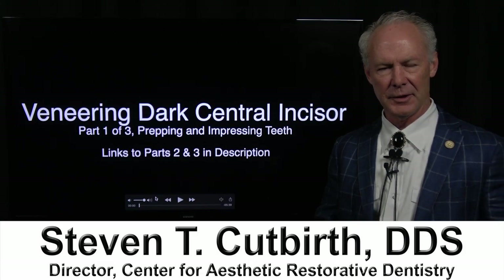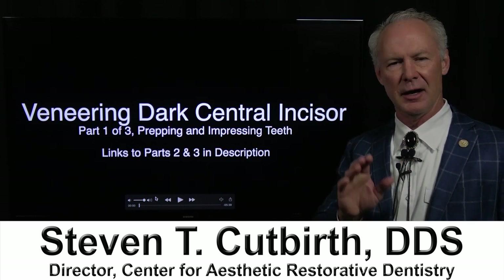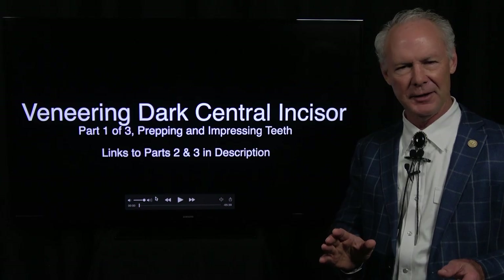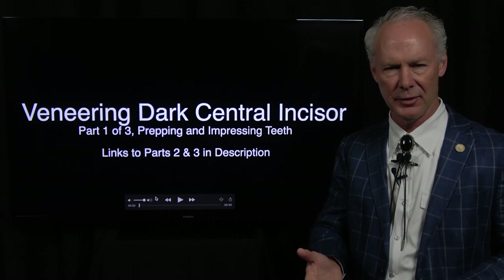Hello. Today we're going to be talking about shade matching a dark central incisor — a brutal case. These are absolutely brutal. You'd rather do 10 veneers than one or two. So what do you do if you've got the single dark central? How do you restore that case aesthetically? Here's a before and after. You can see we've got a dark right central incisor.